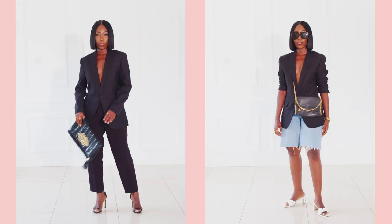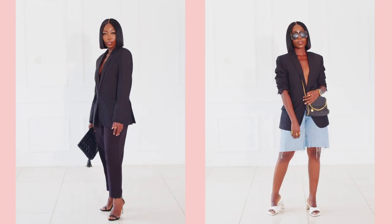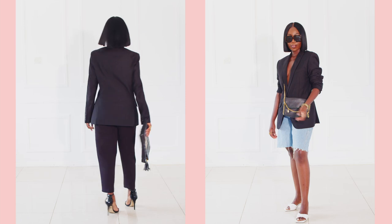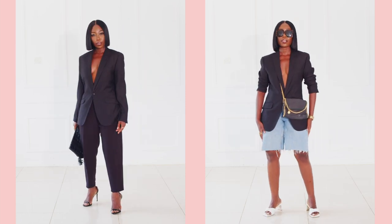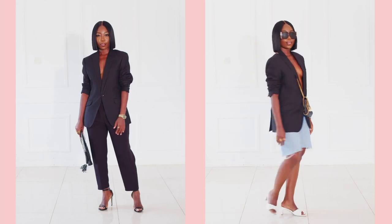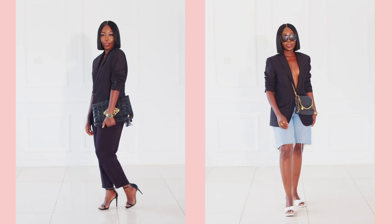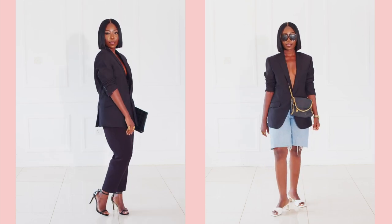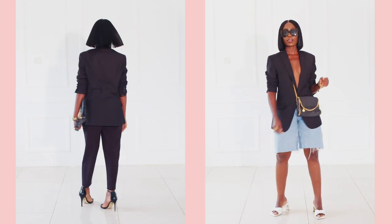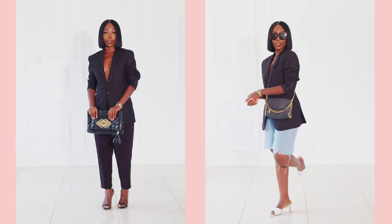First and foremost, you need a black blazer. A black blazer goes without saying — you can wear it to work, you can dress it up or dress it down however you want. You just cannot start a blazer collection without one. You can pair it with jeans, a skirt, or leggings and you're good to go. That is your first blazer for your collection: a black blazer.